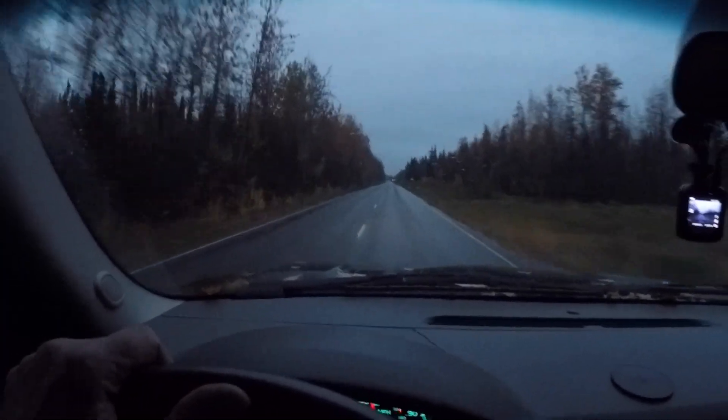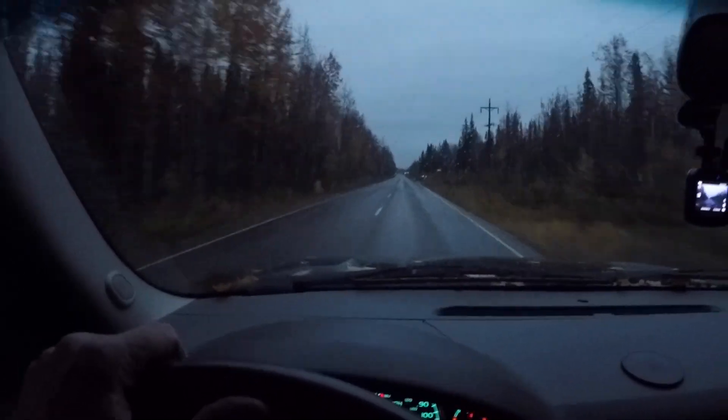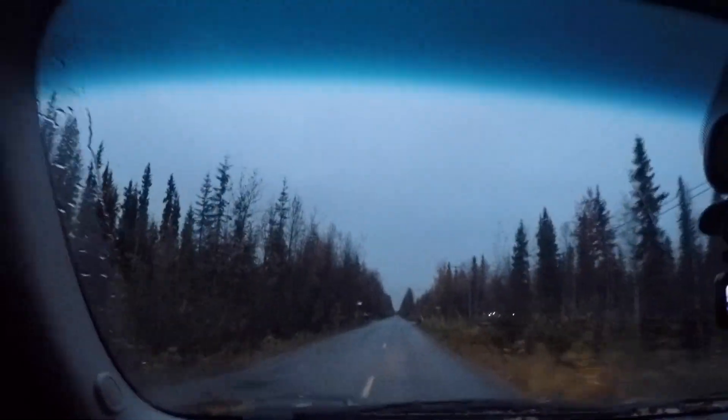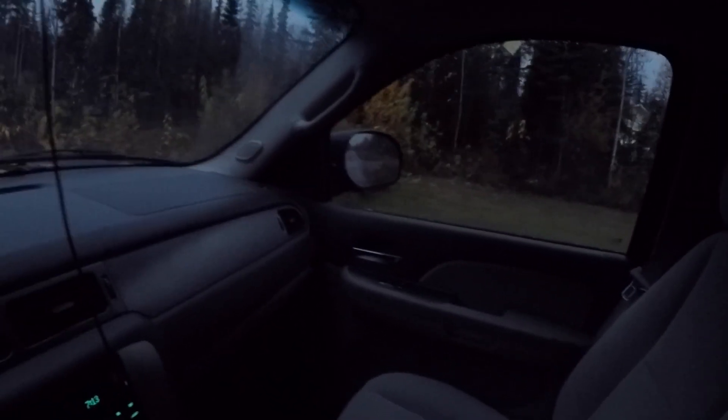It's lightly sprinkling this morning — supposed to rain all day, like a 70-80% chance — but we're going hunting anyways. We're almost to Daniel's and I'm running about 10 minutes late as usual. Oh crap, I was hurrying so fast I passed it. All right, we're here now.